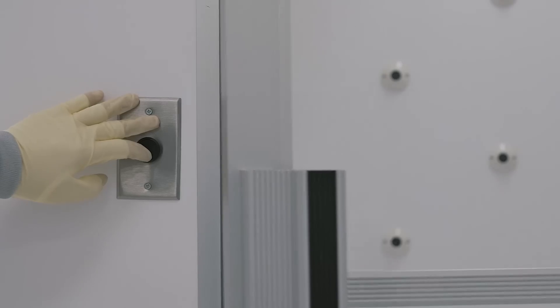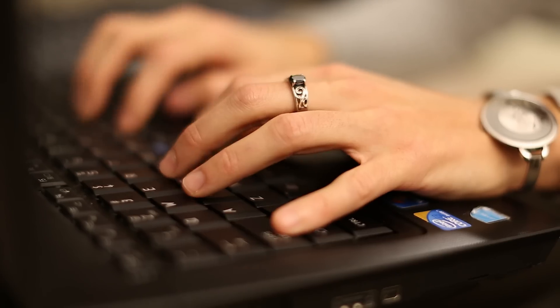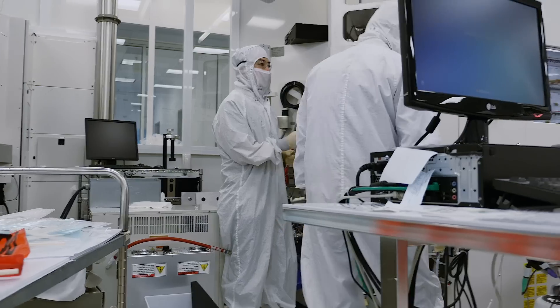LAM Research enables the future. We design and develop the capital equipment that our customers rely upon to enable the next generation of technology and next generation of integrated circuits. So if you think about laptops, computers, tablets, and any type of PC or computing tool, there's a very good chance that the chips inside that tool have gone through a LAM machine.